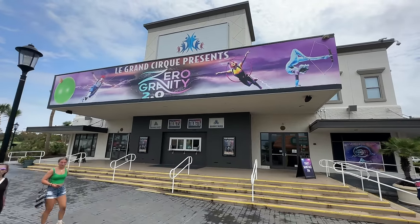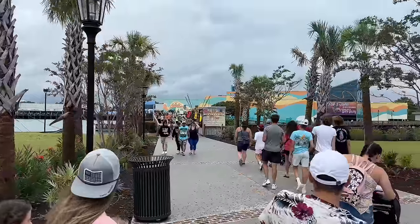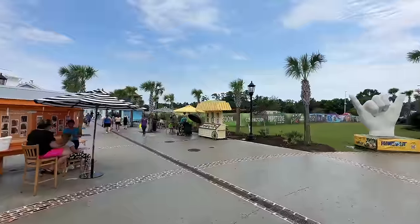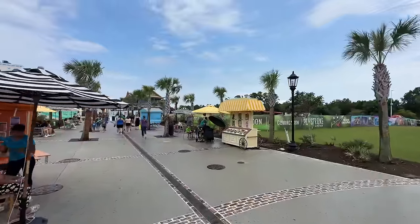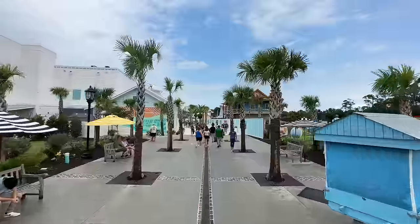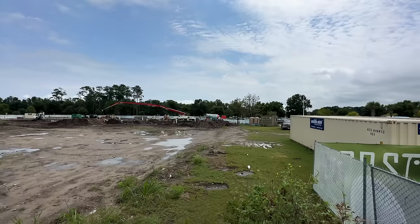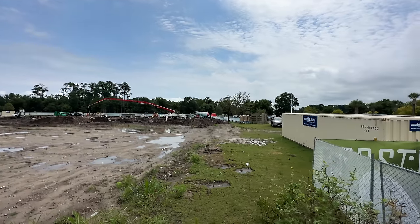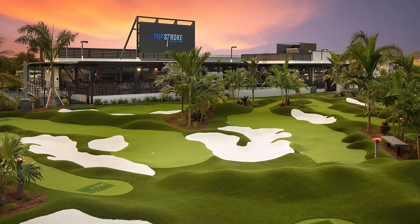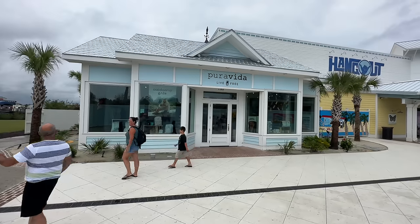Next, we come to the Broadway Theater, currently showing Zero Gravity 2.0. You can see here to the left there are a number of bridges that go back and forth. This one would bring you back over to the aquarium, and we're heading towards the hangout now. This is the Key West Village section of Broadway at the Beach, and we're going to come up here to something new coming, which is going to be Pop Stroke — a mini golf course designed by Tiger Woods. So we'll have some dining. I'm excited to come back here and try this course out once it is officially opened.